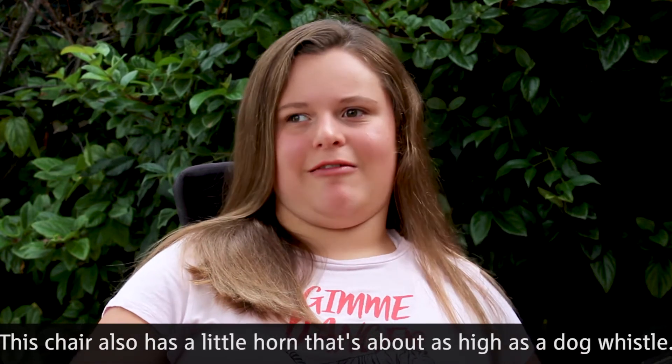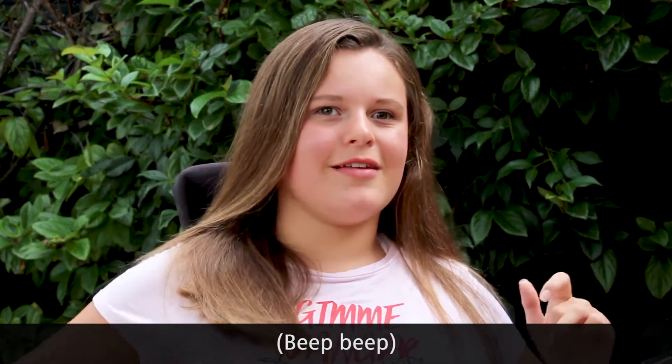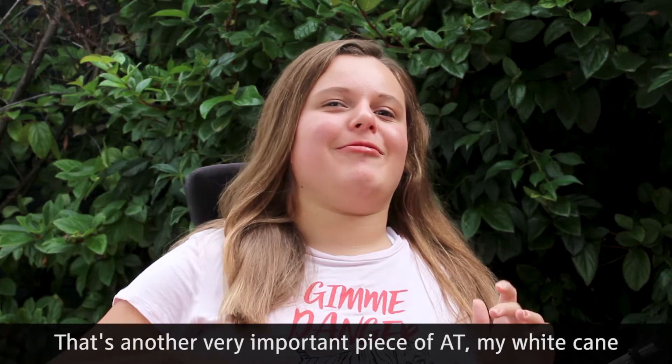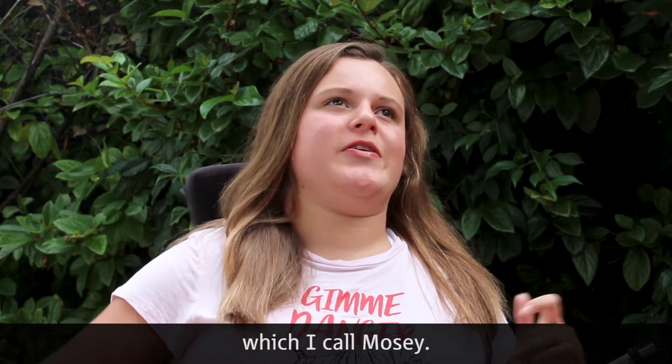This chair also has a little horn that's about as high as a dog whistle. That's another very important piece of AT&Me — my white cane, which I call Rosie.